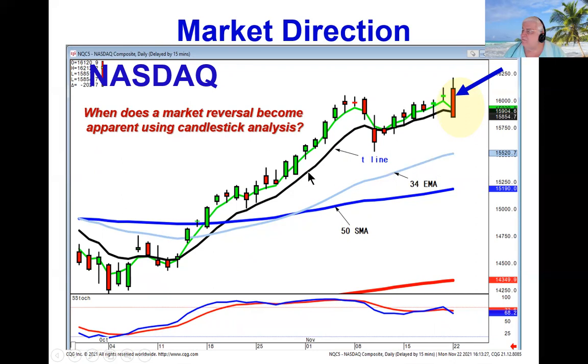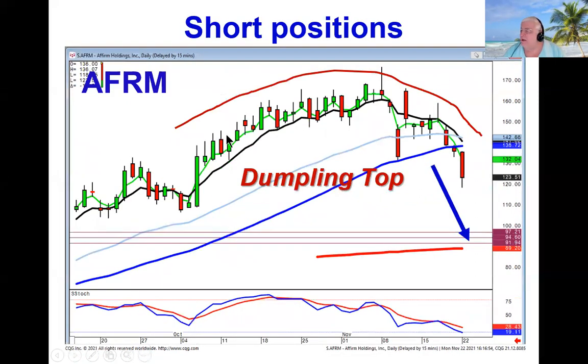This is what has provided the opportunity to be short in many positions. We recommended shorting AFRM because if it opened lower today — remember, it opened lower when the Dow was up 200 points on the open — that told us the dumpling top, which is the opposite of a fry pan bottom, was still working effectively to the downside. Notice the bearish best friend signal that confirmed the force of this dumpling top. The dumpling top will have a strong move to the downside, whereas a fry pan bottom has that big, strong move to the upside.